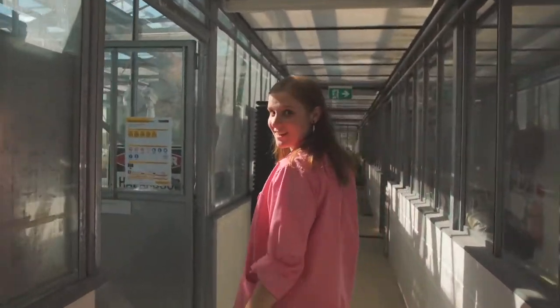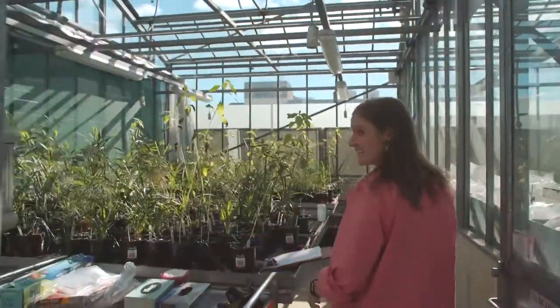And here's my research greenhouse. Well, this is impressive. Thank you.